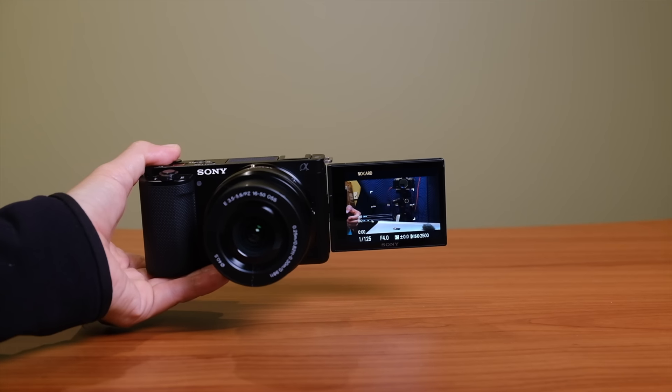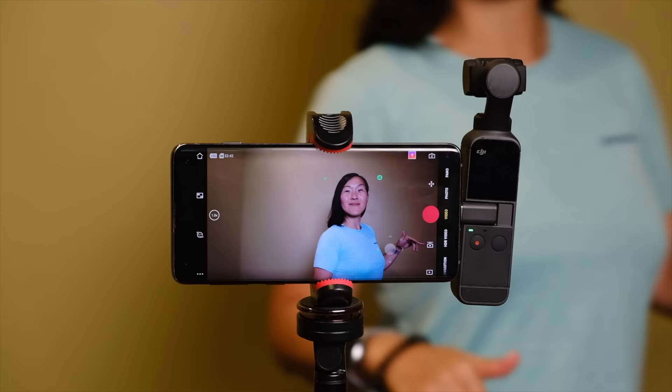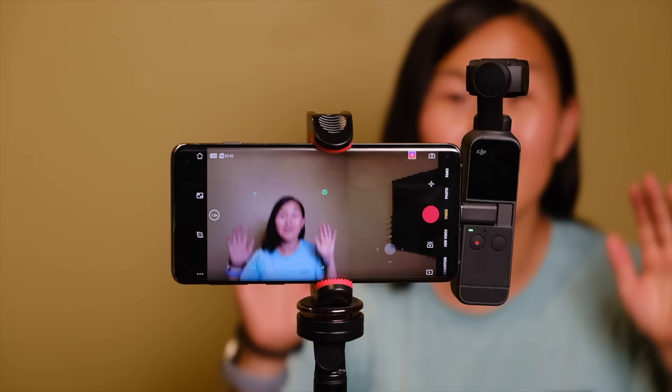The Sony ZV-E10 versus the GoPro Hero 10 versus the DJI Osmo Pocket 2. Which of these three cameras is the best for vlogging and overall usage? The answer may surprise you.